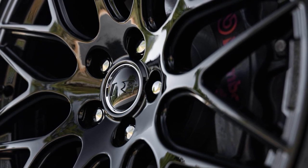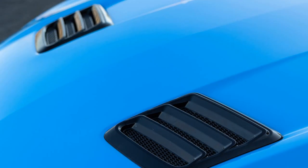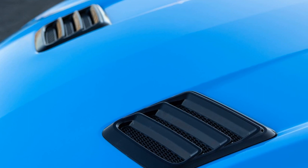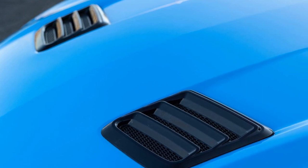Despite Roush's reputation for supercharging, the track pack doesn't add power to the base Mustang. Instead, it focuses on enhancing other aspects of performance and handling.